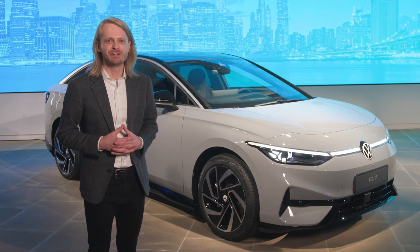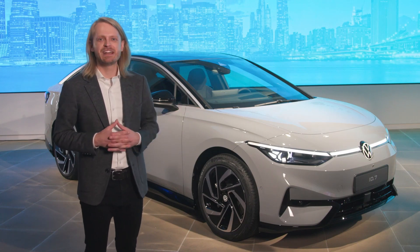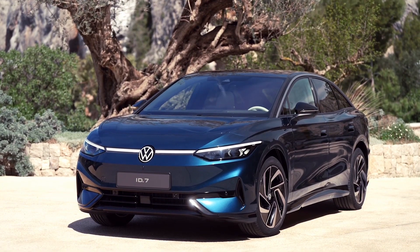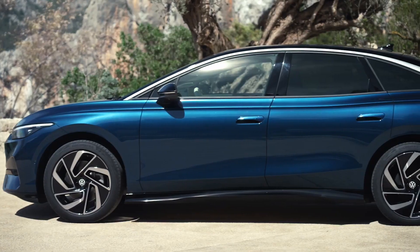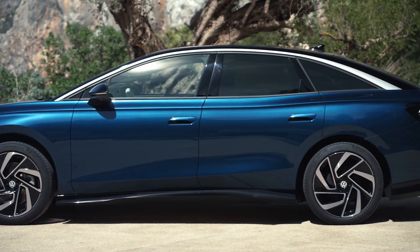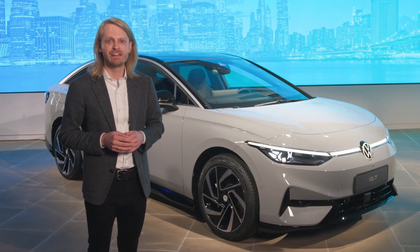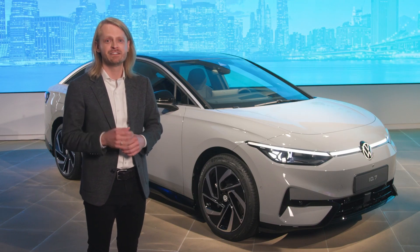Let's take a look around the vehicle. First and foremost, the exterior design — you can instantly recognize that this is part of the MEB family from Volkswagen. It's a sleek fastback sedan that is all about aerodynamics, and the ID.7 achieves a coefficient of drag of 0.23, which is stellar in this segment.